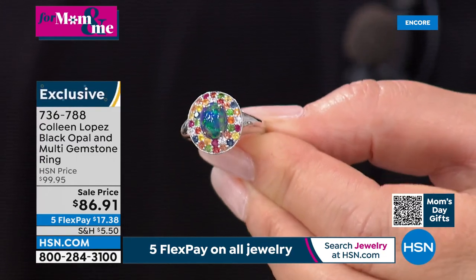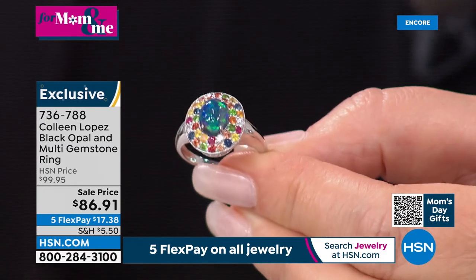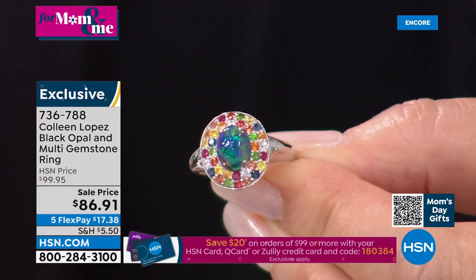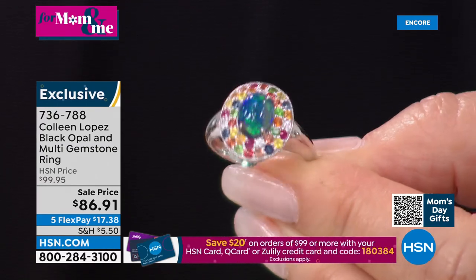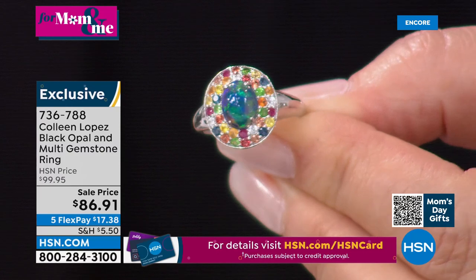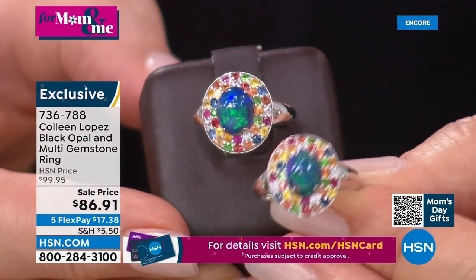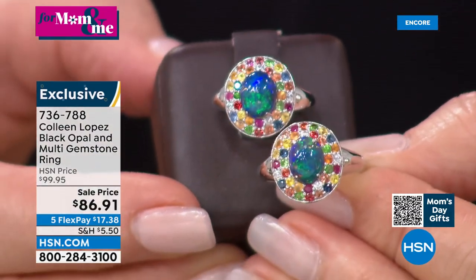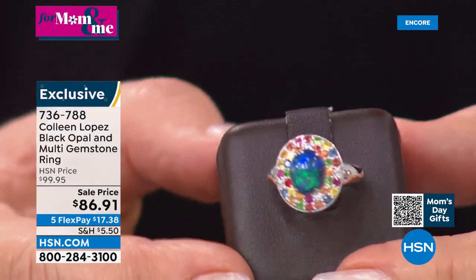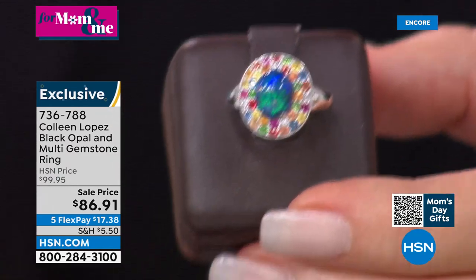Those are rubies and tsavorites and sapphires and zircon. The red stones are ruby, you have tsavorite — that beautiful rare garnet from Tsavo, Kenya — and then sapphire in various colors. Look at how beautiful that is — $86.91. When you hear 'black opal' you think black, but black opal isn't actually black. Look at the play of color, the play of light in that gorgeous opal ring.